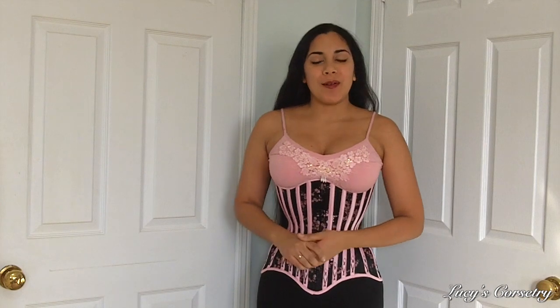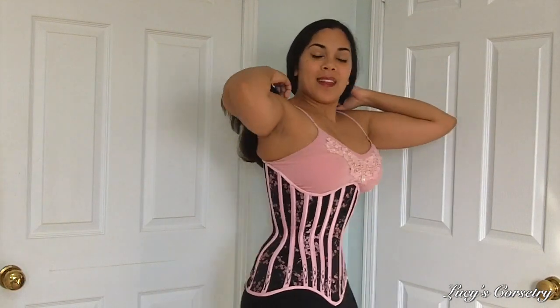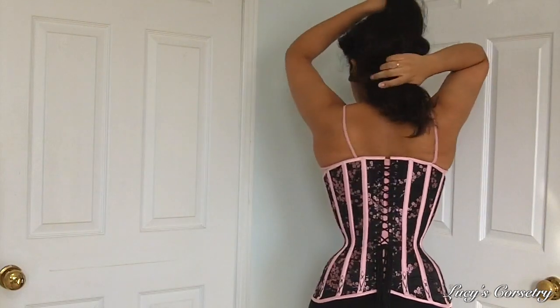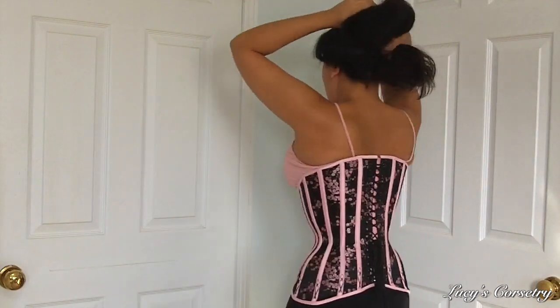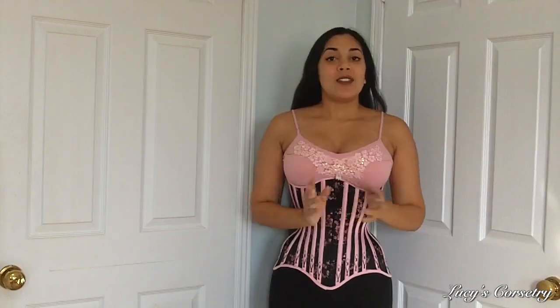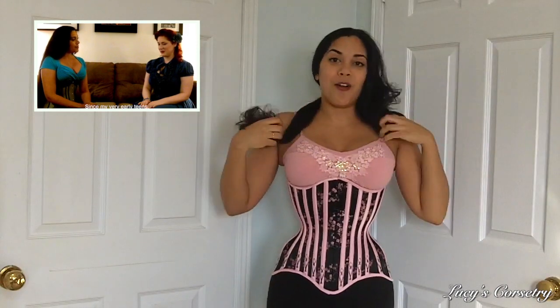Hi everybody. For this week's review I am going to be reviewing this long line underbust corset made by L'Atelier de la Fleur. Here is the front, the side, the back, and the other side. Some of you may have caught the interview I gave to L'Atelier de la Fleur a couple of months ago — if you didn't see it I'll link it right up there. And here is the final product of the semi-custom corset that I ordered from her.